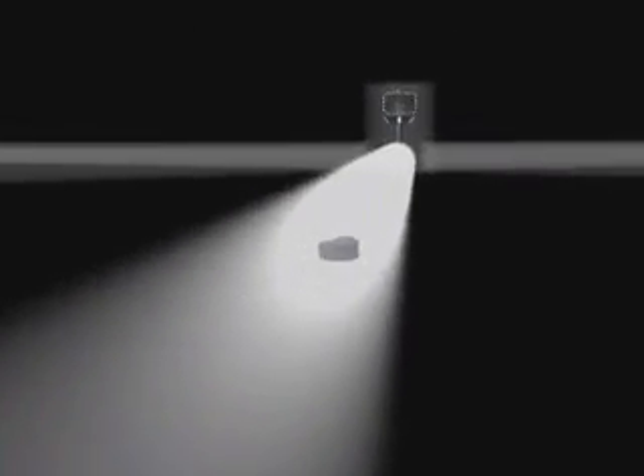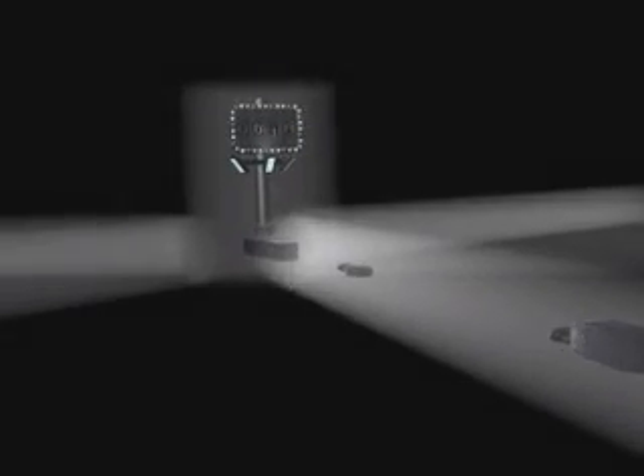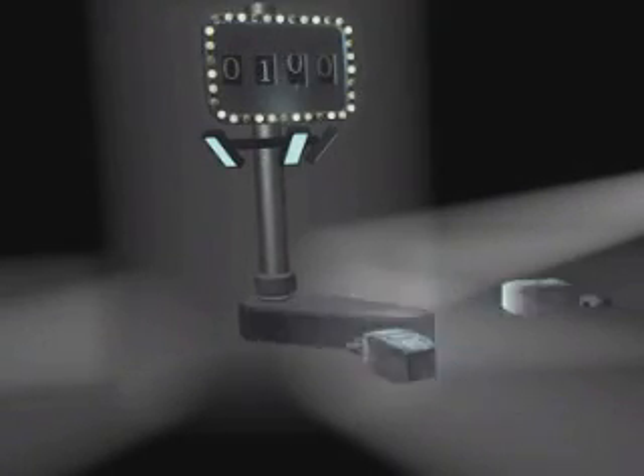As the packets leave the router, they make their way into the corporate intranet and head for the router switch. A bit more efficient than the router, the router switch plays fast and loose with IP packets, deftly routing them along their way. A digital pinball wizard, if you will.